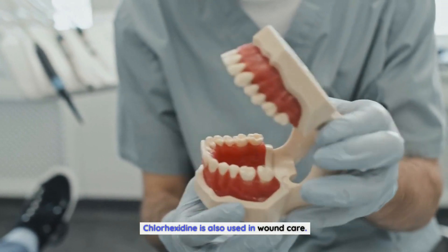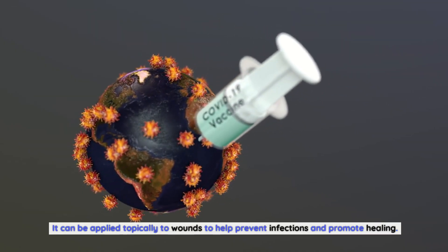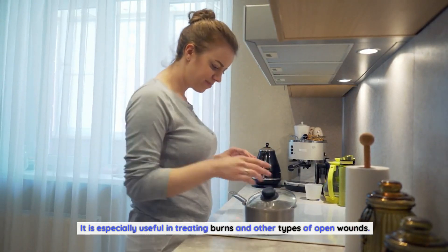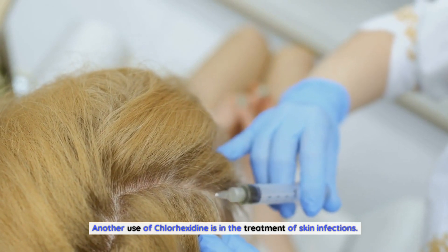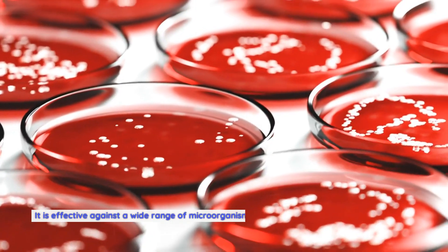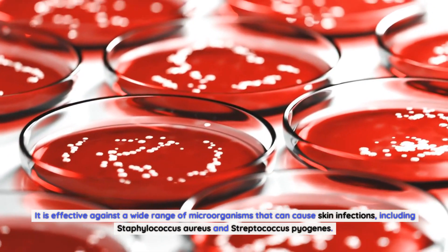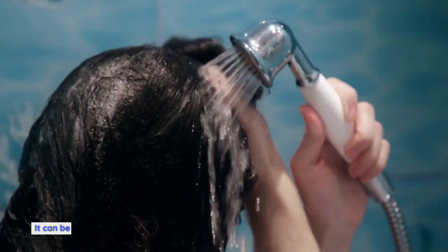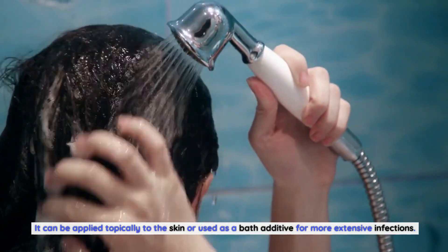Chlorhexidine is also used in wound care. It can be applied topically to wounds to help prevent infections and promote healing. It is especially useful in treating burns and other types of open wounds. Another use of Chlorhexidine is in the treatment of skin infections. It is effective against a wide range of microorganisms that can cause skin infections, including Staphylococcus aureus and Streptococcus pyogenes. It can be applied topically to the skin or used as a bath additive for more extensive infections.